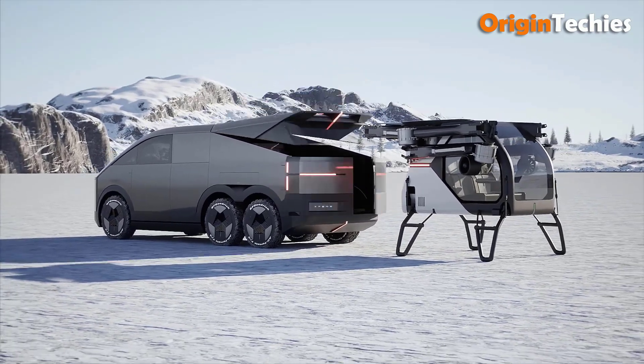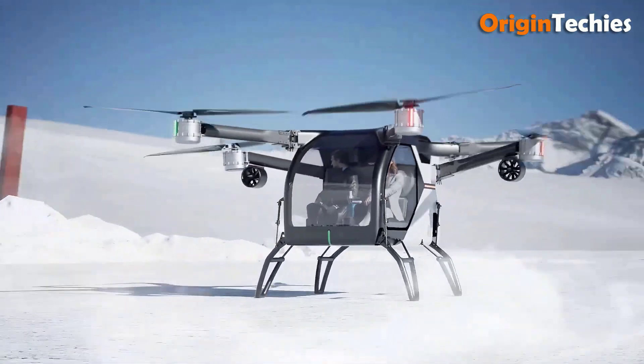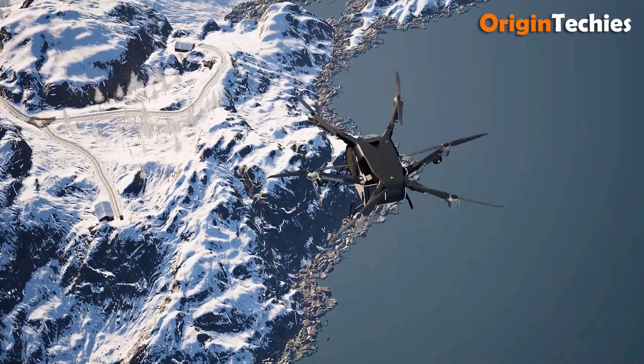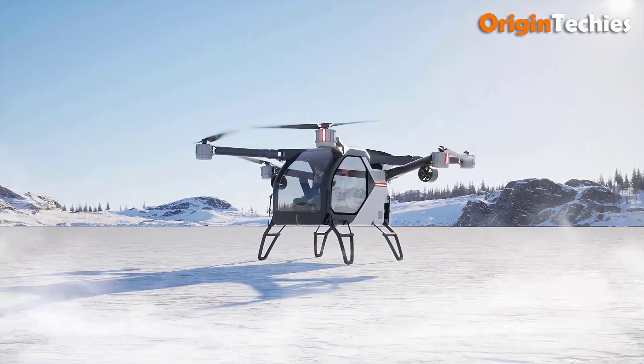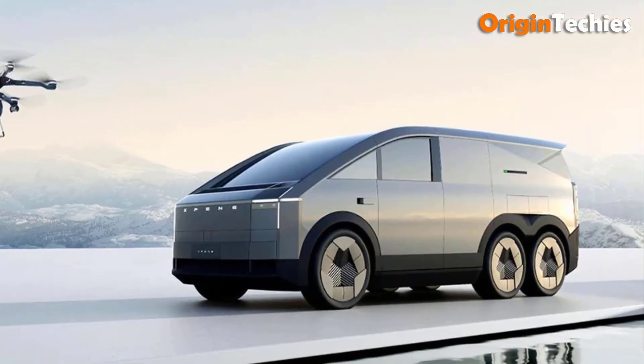The AeroHT's windows and see-through doors resemble a car's, providing excellent visibility. It is equipped with four fixed road tires for smooth ground travel. Safety is paramount, with distributed electric propulsion offering redundancy for enhanced security. Weighing 1,000 kilograms, the AeroHT embodies innovative urban mobility.